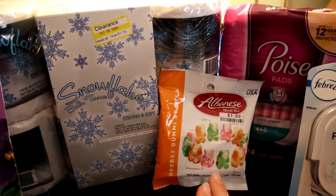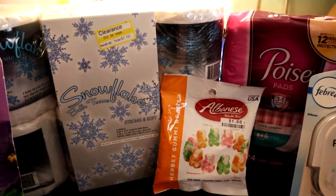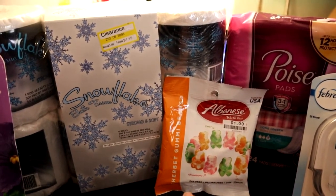I also got these gummy bears at Big Lots. They had a free item deal on Friday, Saturday, and Sunday. I was lucky I went in there.